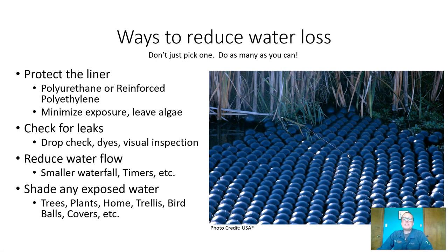So what are some ways to reduce your water loss in your pond? You don't want to just pick one — you want to do as many of these as you can. First and foremost, protect the liner. As I mentioned in our building a pond video, you can lose gallons and gallons of water every day from a tiny pinhole in your liner. It will just keep flowing out. So watch the water level of your pond. If it's going down quite quickly, you might have a leak somewhere in your liner. Also, make sure to use liners that are resistant to UV damage, especially here in New Mexico.